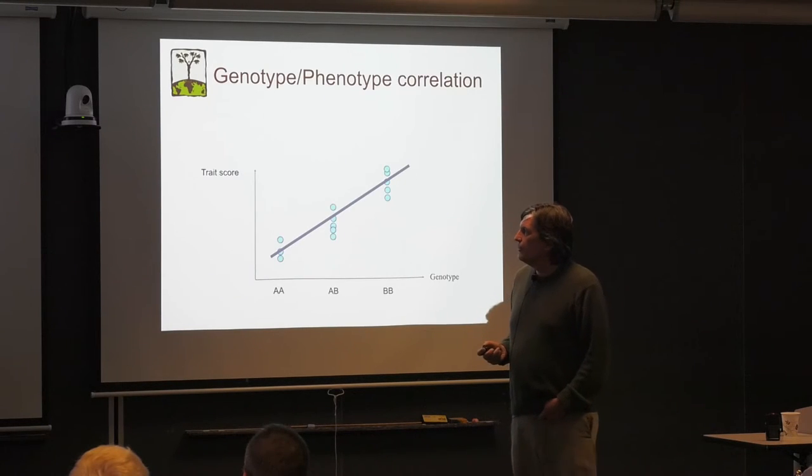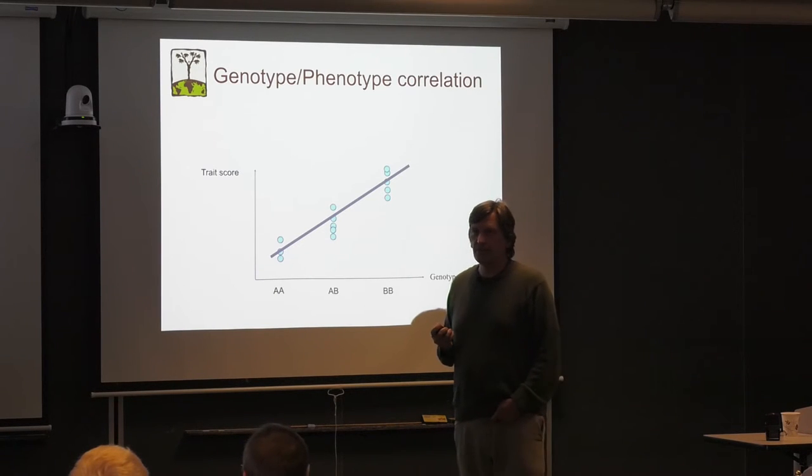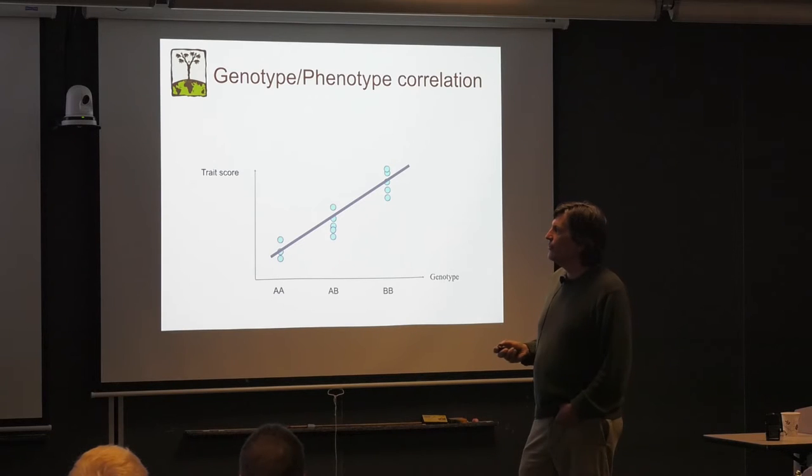So let's imagine that you have a large collection of genotypes and phenotypes. Now you can correlate. Let's say you have phenotyped a huge population for yield and you also have a nice genotyping assay with a lot of markers.